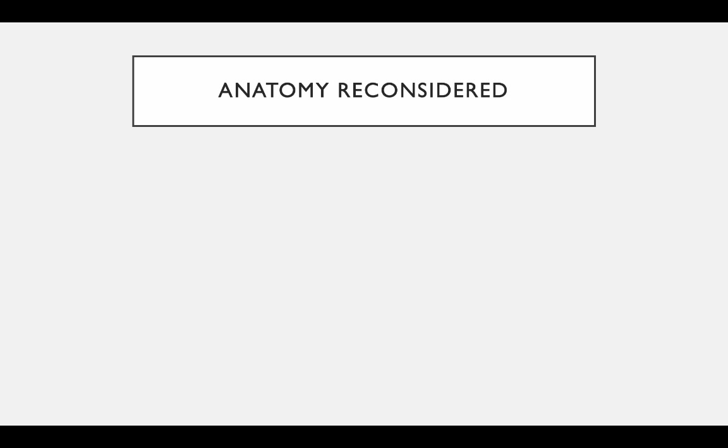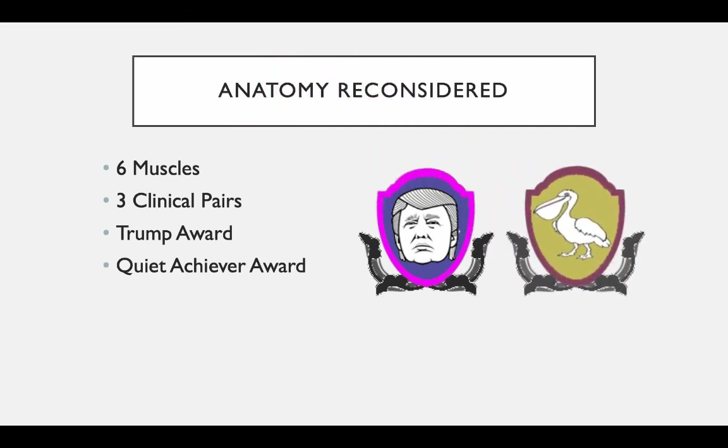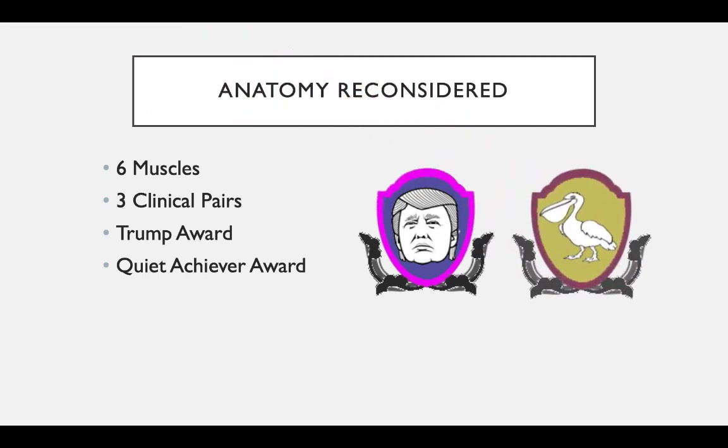So, anatomy reconsidered. This talk is looking at six muscles, and I'm grouping them together in three clinical pairs. One of the muscles in each clinical pair gets what I call the Trump Award — basically because the muscle has an unnecessary amount of fanfare and probably a lack of clinical usefulness. On the other end of the spectrum, the other muscle in each clinical pair gets the Quiet Achieve Award — an unsung hero in the clinical sense, under-recognized for its importance, and in my opinion deserving a little acknowledgement.